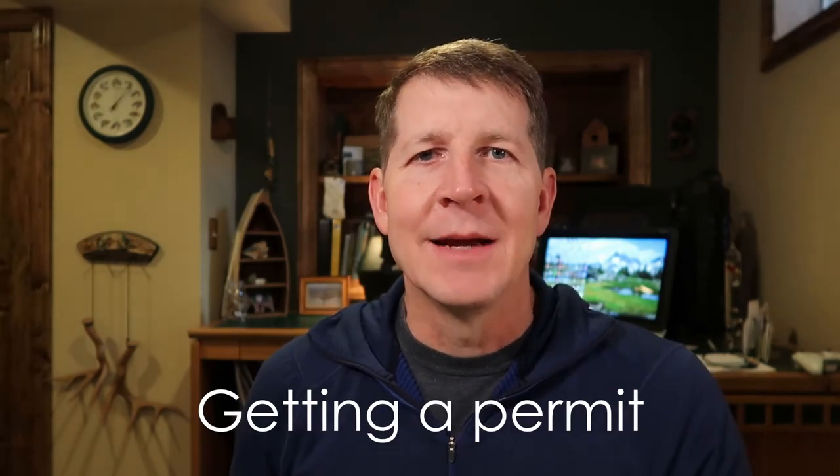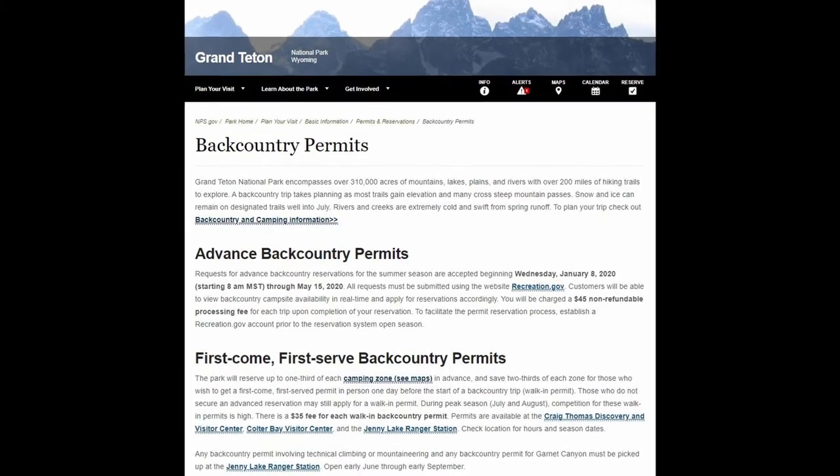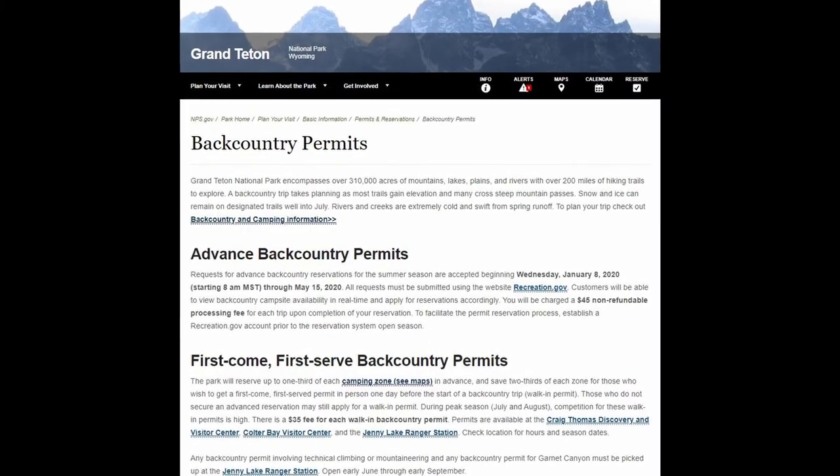First, let's talk about getting a permit. You must have a permit to camp in the backcountry in Grand Teton National Park. If you're able to plan way ahead, you can apply online starting in early January. The cost is $45 and I'll put a link to the website in the description. If you can land a permit this way, I highly recommend it because it will remove a lot of uncertainty. However, only one-third of the available permits are issued this way and they get snapped up pretty quickly.